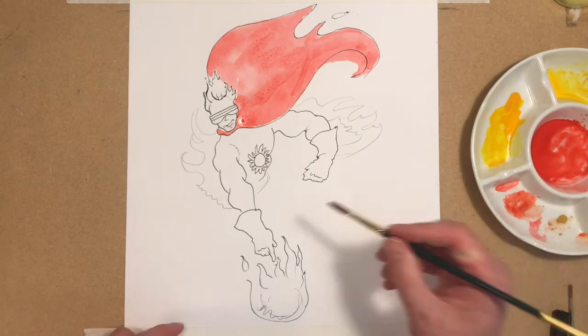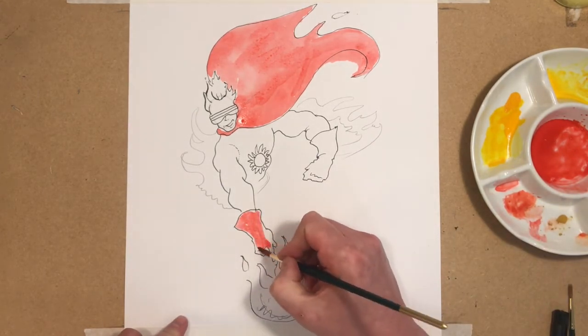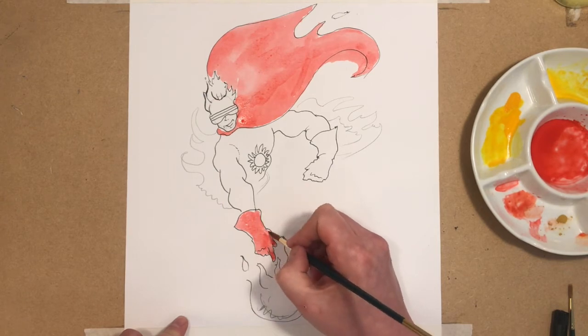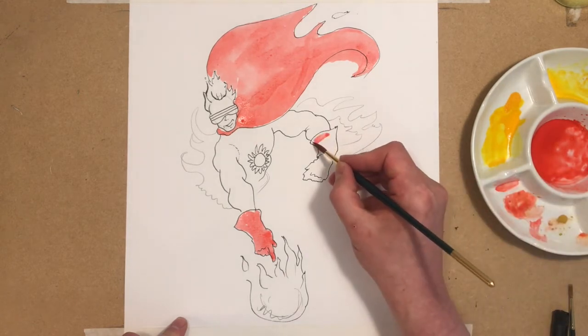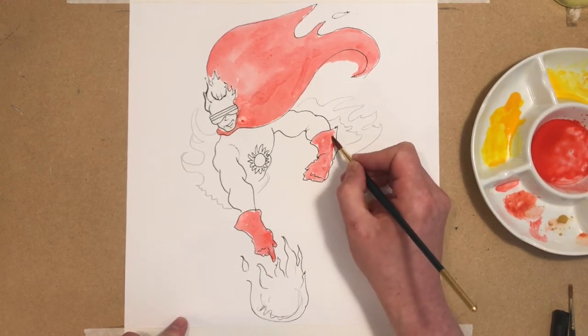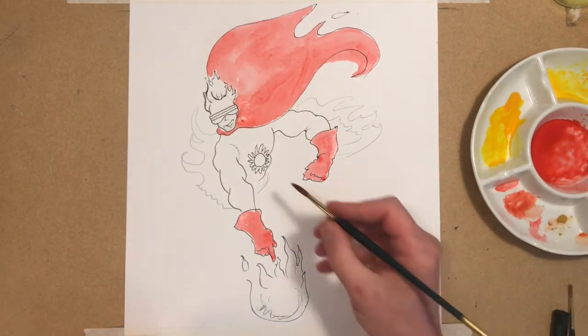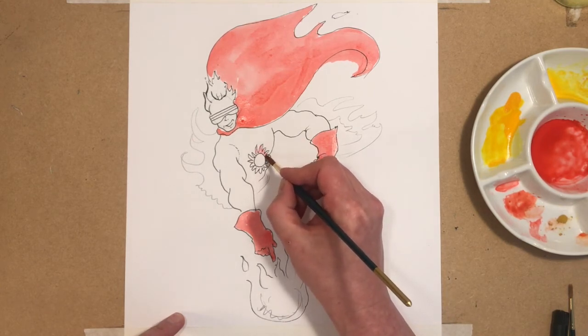We can strengthen that a little bit later and make his gloves red as well. Working with waterproof pens means that you can easily paint over those and keep the strength of the line, which is really helpful. But if you don't have waterproof pens, you could equally just use a strong pencil. Now we can bring some red into the rays of his sun there and into his fireball - I think that's going to need some red.